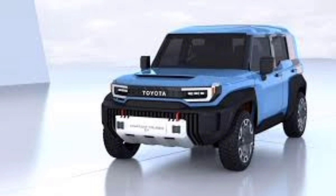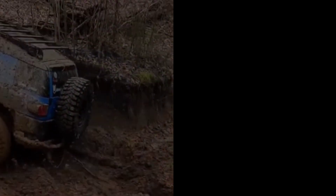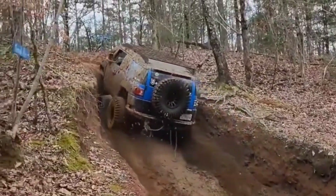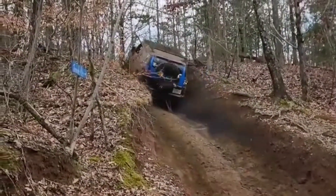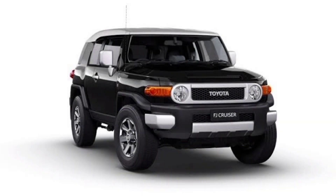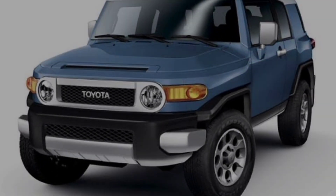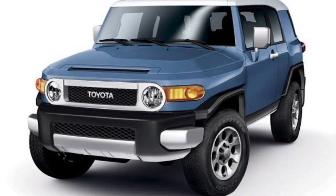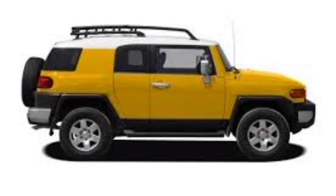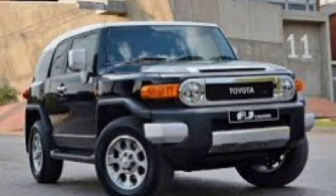The 2024 Toyota FJ Cruiser is the perfect SUV for anyone who wants a vehicle that is both stylish and capable. It's perfect for off-road adventures, but it's also comfortable and practical enough for everyday driving. If you're looking for an SUV that can do it all, the FJ Cruiser is the perfect choice for you. Thanks for watching guys. I hope you enjoyed this look at the all-new 2024 Toyota FJ Cruiser. If you have any questions, please leave them in the comments below.